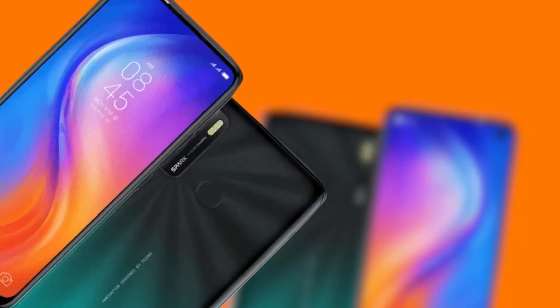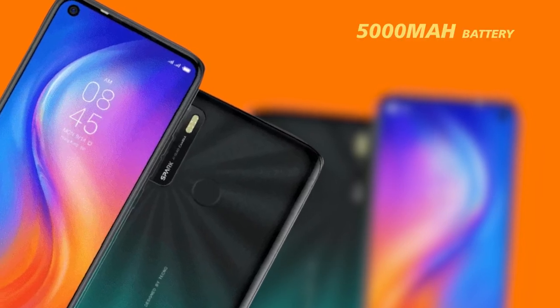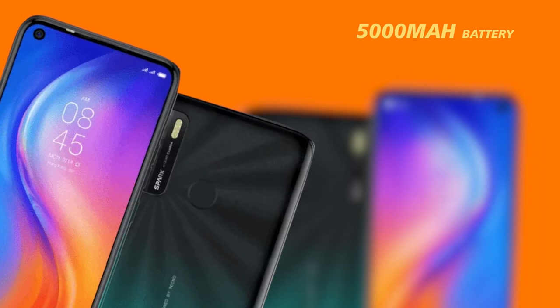The Tecno Spark 5 has a 1000 mAh battery boost from the 4000 mAh in the Spark 4, making it a 5000 mAh powerhouse that is more than enough for a long day of modest and responsible use.